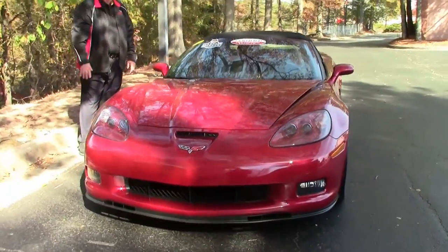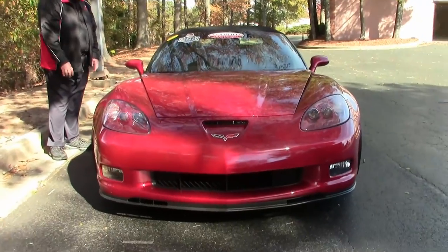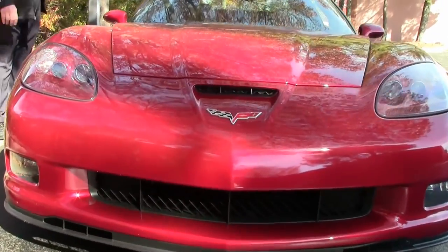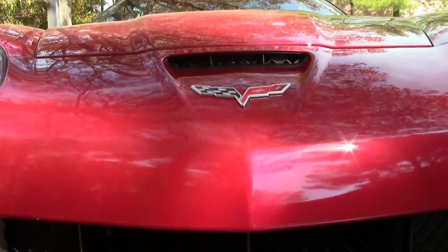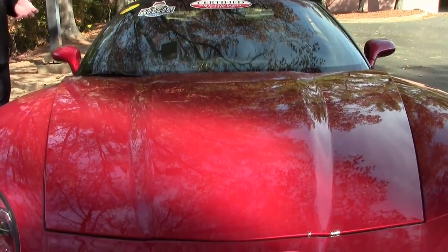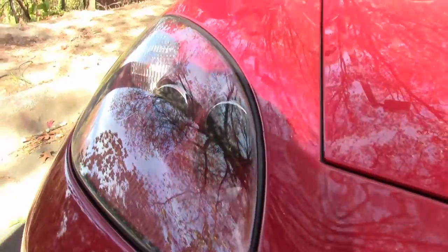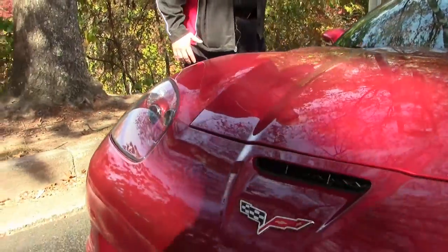It's got the 436 LS3, six-speed automatic paddle shifters, comes with chrome wheels with dual mode exhausts. The list goes on and on with this car. It is a certified pre-owned, one-owner car.